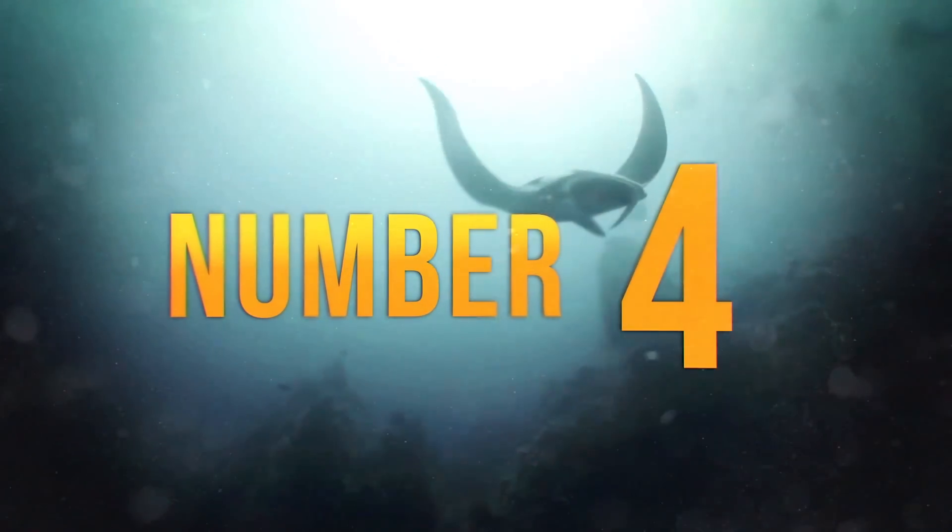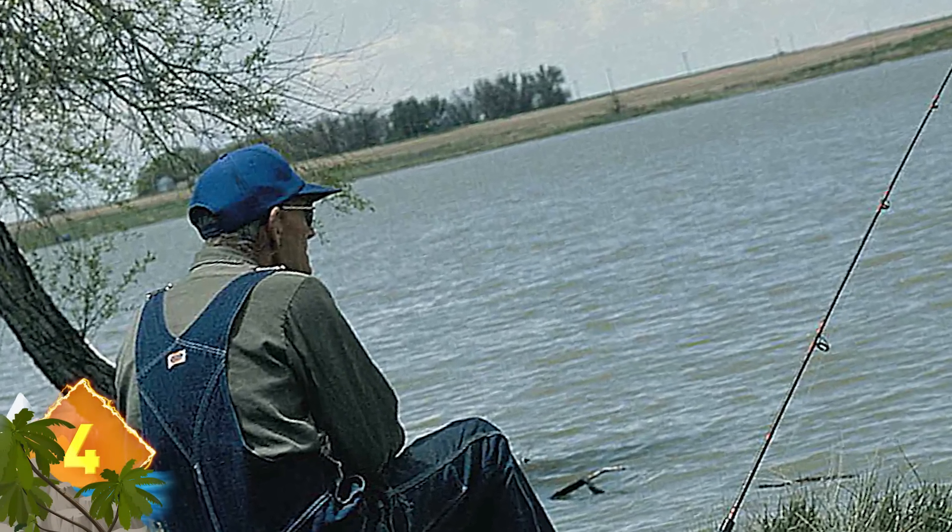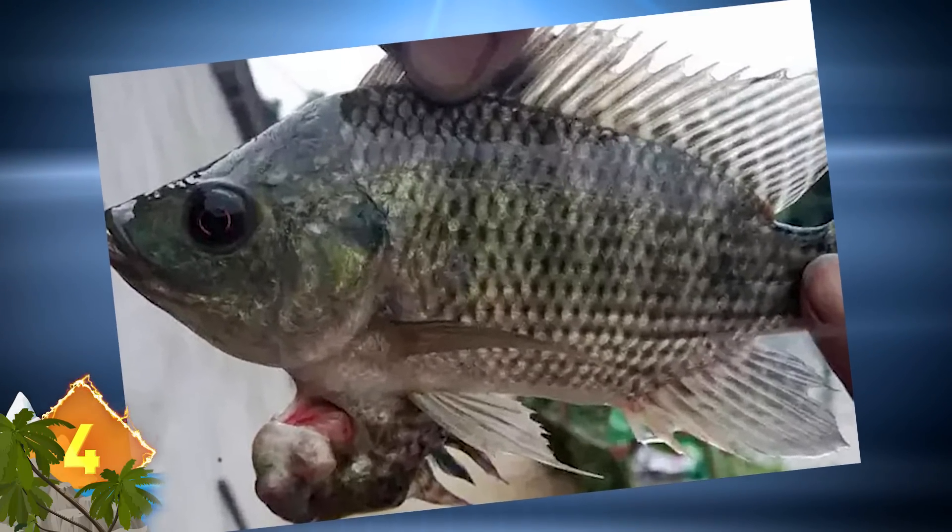Number 4 – A fisherman in southern China was shocked when he went to his pond to choose a fish for dinner. He found a pair of conjoined fish there instead. The odd-looking growth underneath the fish is actually the smaller twin. The Nile Tilapia fish became something of an attraction in the neighborhood. Maybe it was a case of Siamese Finns.